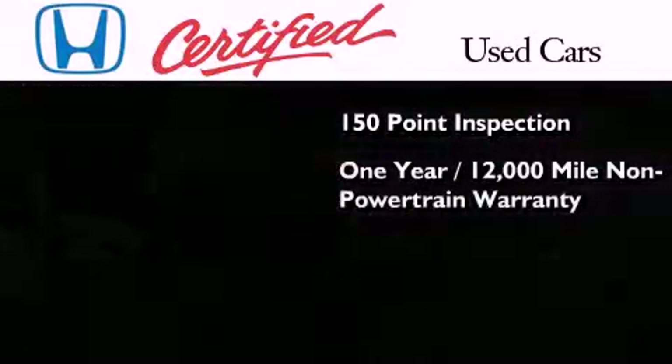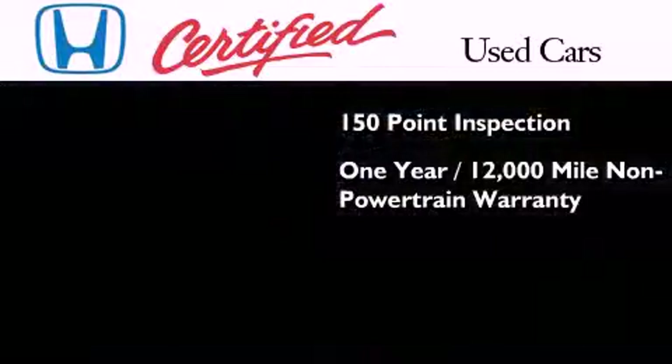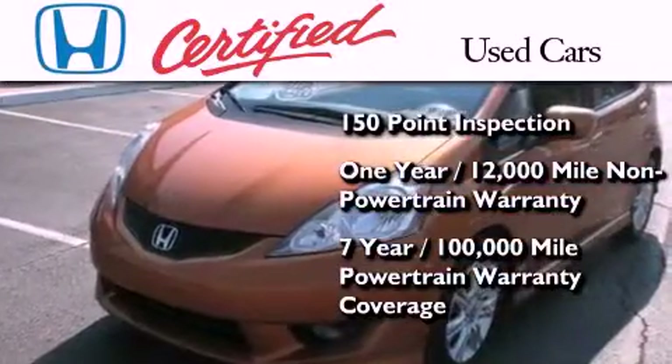It includes an additional one-year or 12,000 miles of non-powertrain equipment warranty coverage on top of what's left on the original new car warranty, and seven years or 100,000 miles of powertrain warranty coverage.